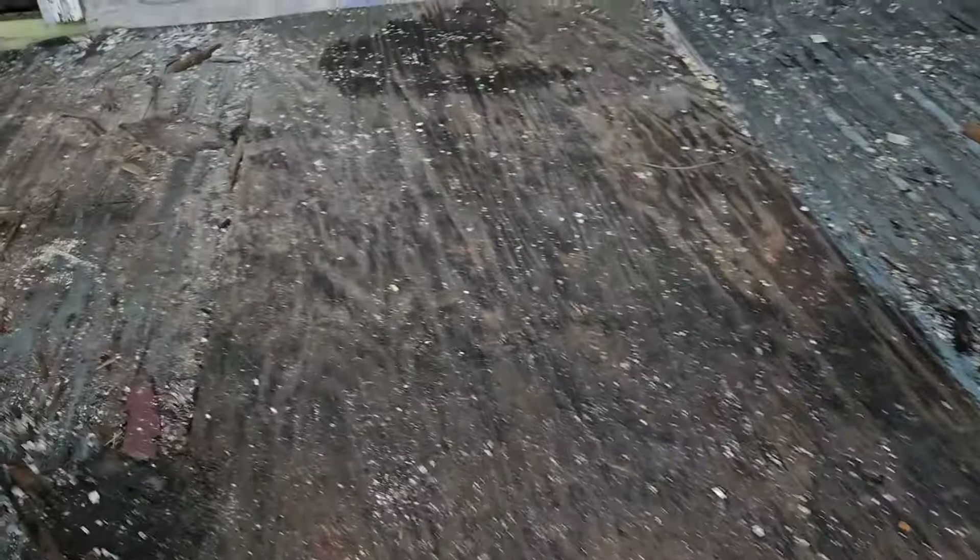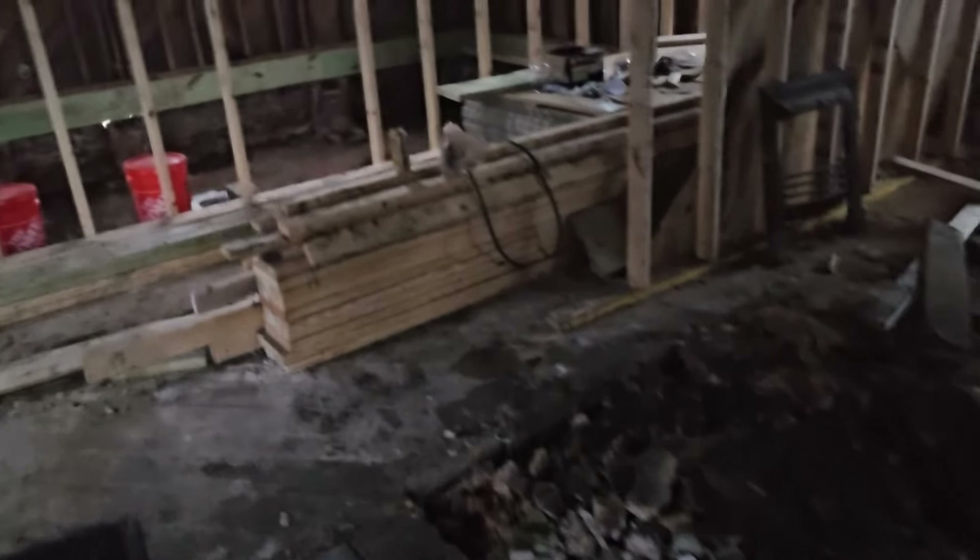Hello everyone, welcome back to RCH Builders. So today we were supposed to be starting the framing on that large two-story addition, but it is raining.